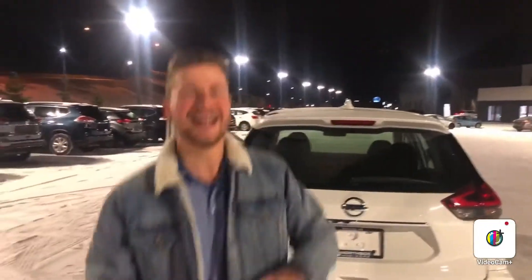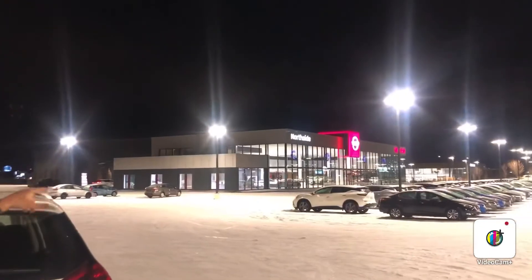Again, Steph here from Northside Nissan. If you have any questions, feel free to give me a shout at 780-456-1449. Come view the vehicle here at 13855 Manning Drive. Thanks again!